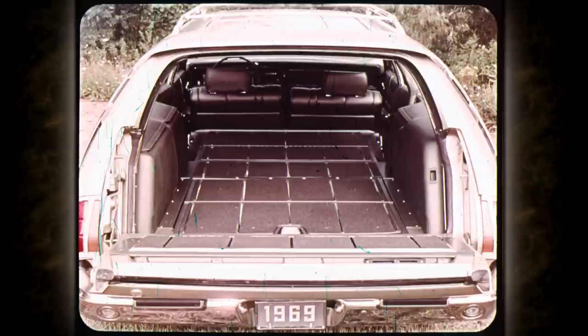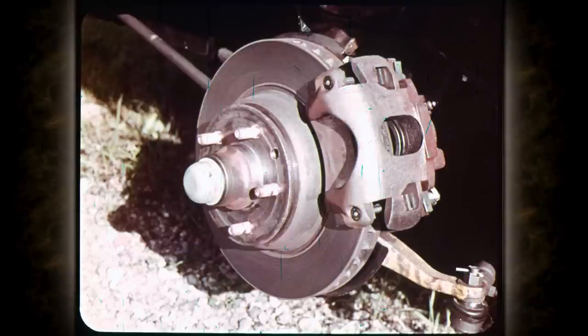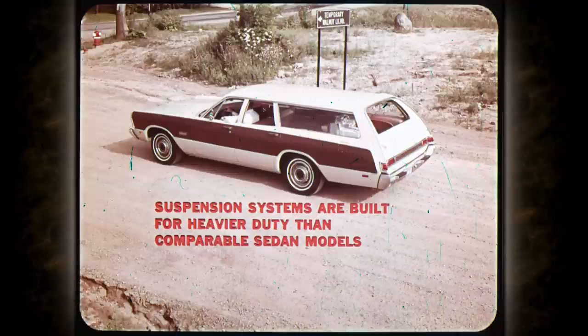Wall-to-wall carpeting with bright skid strips in the cargo area is standard on Town & Country and an optional luxury feature on all Fury Suburbans. Brakes on all Chrysler Plymouth Division wagons are larger than their comparable sedan models to accommodate the extra load a wagon is expected to carry. Power front disc brakes are standard equipment on Town & Country wagons and optional on Belvedere and Fury wagons — disc brakes are recommended for hauling heavy loads, trailer towing, and mountain driving.